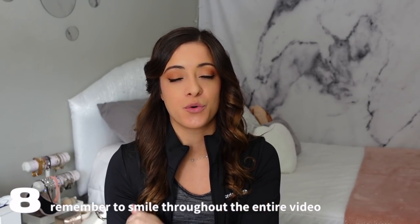Tip number eight goes without saying but still needs to be mentioned: make sure you are smiling through the entire video — through your program, every single element, and even just stroking. Having the biggest smile on your face throughout is absolutely crucial.